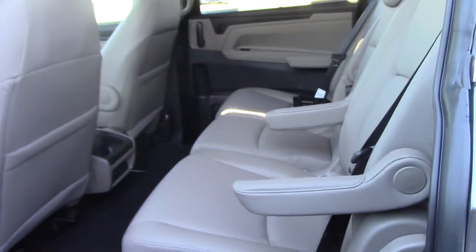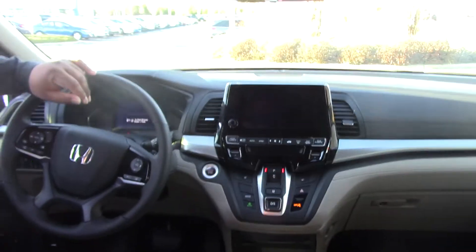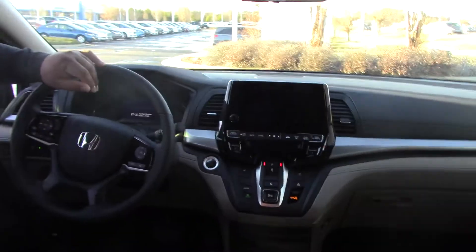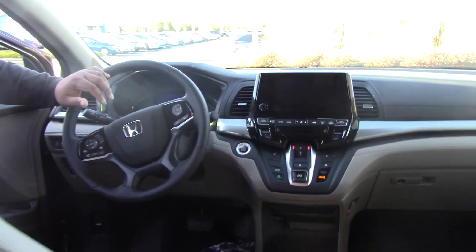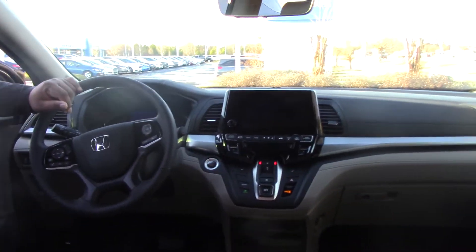We've got a beautiful ivory leather interior. It does have the magic slide seat. All new radio that supports Apple CarPlay and Android Auto. It does have the Honda Sensing feature so it's completely safe. Sunroof, blind spot detection, and warning lights. The backup camera.